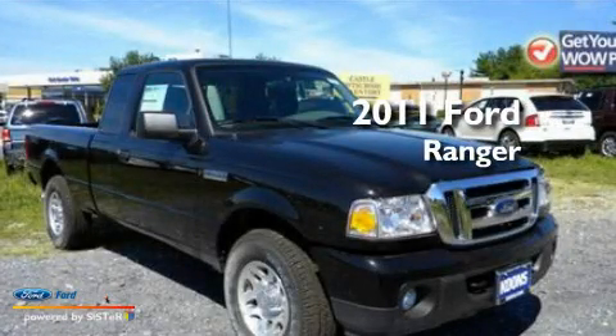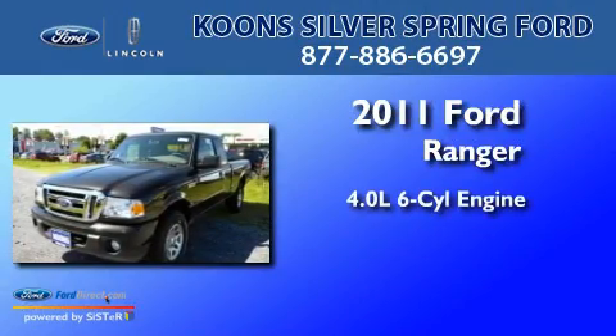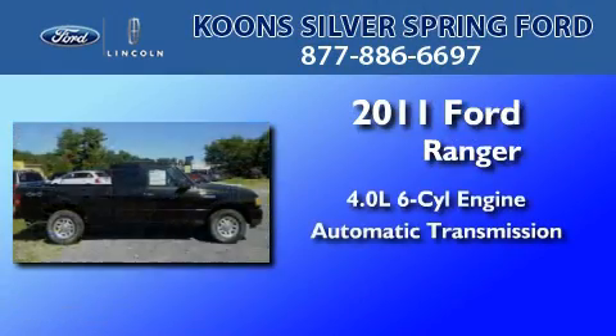This is a brand new 2011 Ford Ranger. It features a 4.0-liter six-cylinder engine and an automatic transmission.